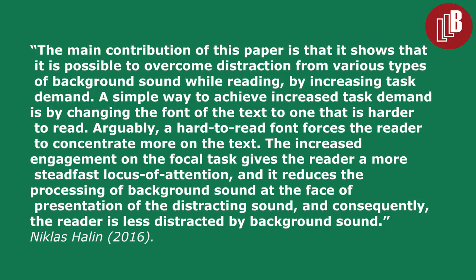Another advantage of using hard-to-read fonts is that they can help when reading in noisy environments. The main contribution of this research is that it shows it is possible to overcome distraction from various types of background sound while reading by increasing task demand. A simple way to achieve increased task demand is by changing the font of the text to one that is harder to read.